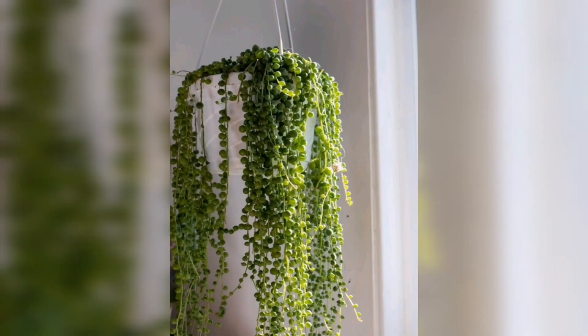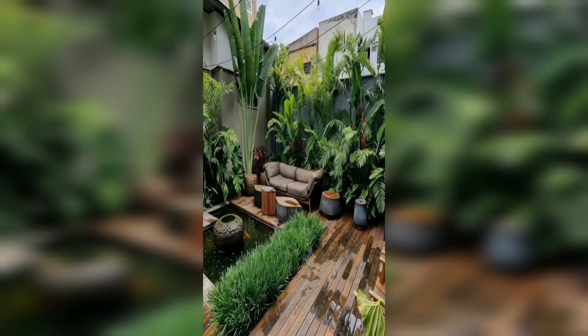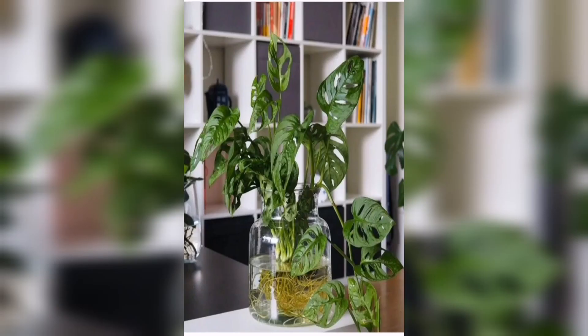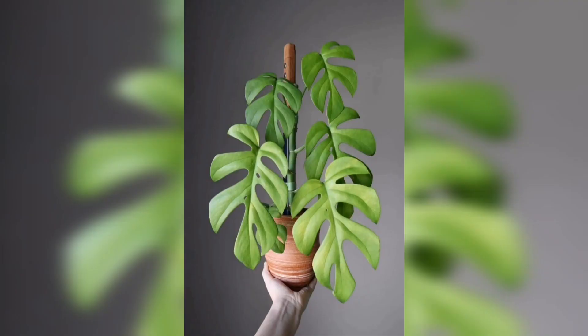Spring gardening tips: as the days grow longer and temperatures rise, it's time to awaken your garden from its winter slumber. We'll show you how to prepare your soil, choose the right plants for your climate, and provide essential care to your spring flowers, vegetables, and herbs. Learn about proper watering techniques, fertilizing strategies, and effective pest control methods to kick-start your garden for a successful growing season.